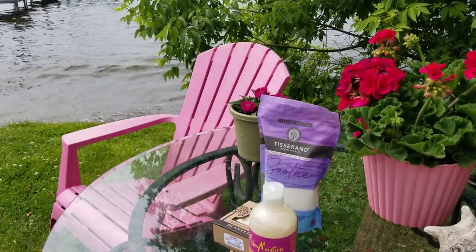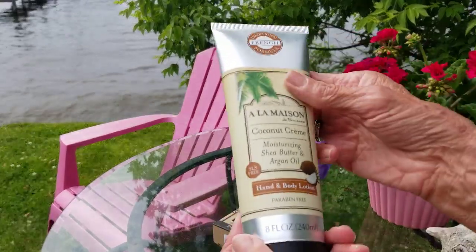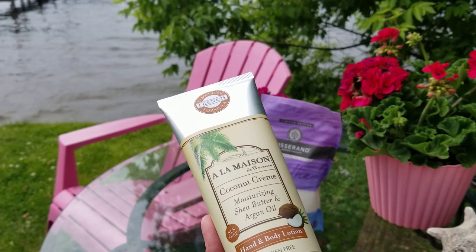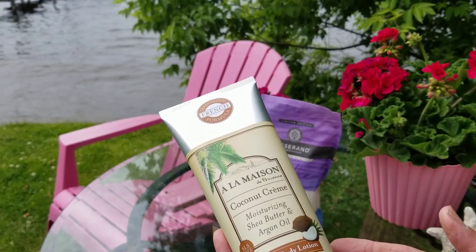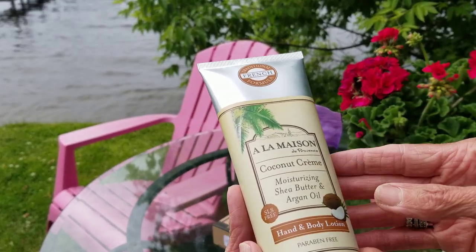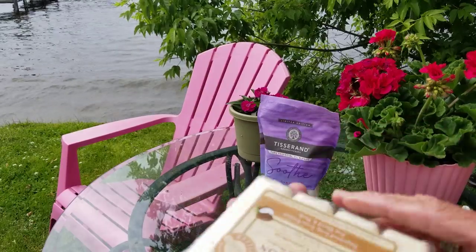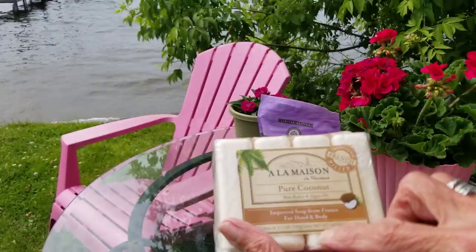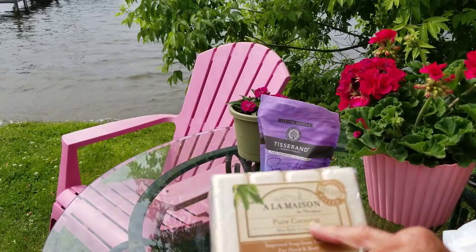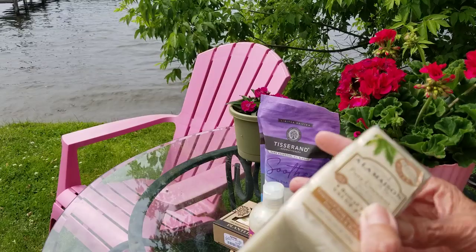I also got a couple of other things — this Alamasan hand and body lotion, because I was out gardening in the sun last week and got a sunburn on my back, so this would be good for that. Then for hand soap at the kitchen sink, I got this Alamasan French imported soap from France for hand and body — pure coconut.